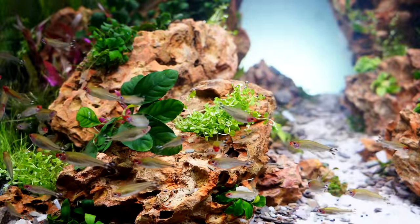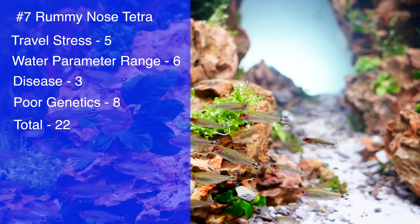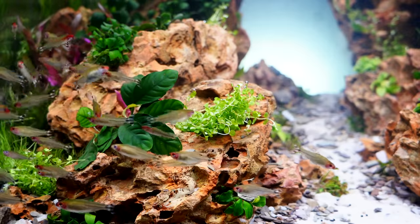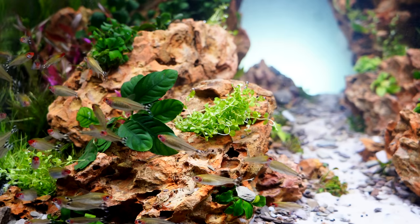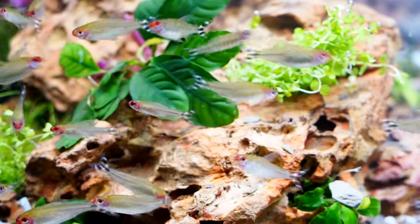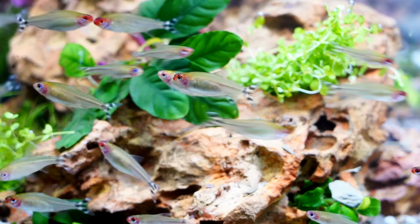Coming in at number seven is the very beautiful rummy nose tetra, but there are some issues. Travel stress — I give them a five. I gave them a six for water parameters, a three for disease, and eight for genetics, for a total of 22. They don't like to travel all that well — they tend to stress fairly easily, and if they get cold that can lead to disease issues as well. Water parameter range I give a six — they're not super picky like some other tetras, but they're also not as resilient as some of the more resilient tetras like the black neon.